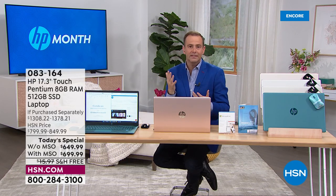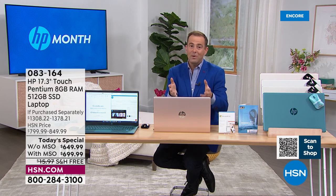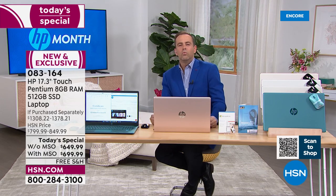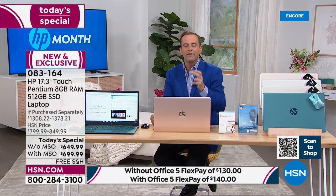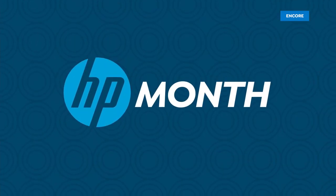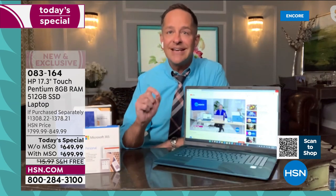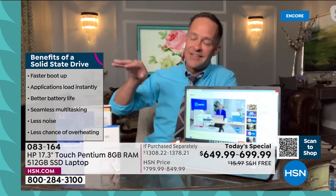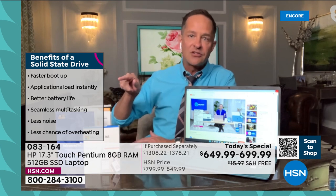Let's dig a little deeper. We've talked about the biggest screen and the benefits of a 17.3-inch display, touchscreen capabilities, eight gigs of RAM for multitasking, and Windows 11 — the new OS from Microsoft, familiar yet new and better. Tonight we're discussing the solid state drive, because this is a massive 512-gigabyte SSD. In the past, without a solid state drive you'd have an HDD — a hard disk drive — with actual mechanical moving parts that store and retrieve information.